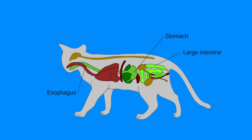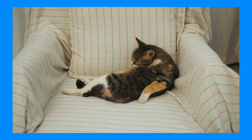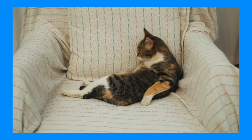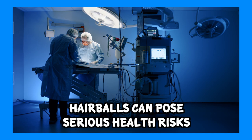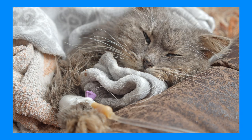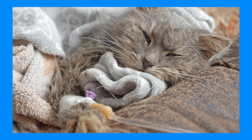Since hairballs pass through the narrow esophagus on the way out, they usually appear thin and tube-like, rather than round. If cats don't vomit up hairballs and they continue to accumulate in the stomach, they can pose a serious health risk of an intestinal blockage that could be deadly to your cat without surgical removal or veterinary assistance. They can also cause stomach irritation, leading to uncomfortable daily vomiting or diarrhea.